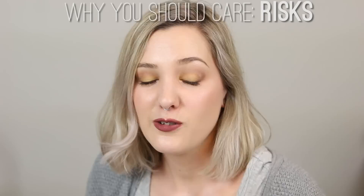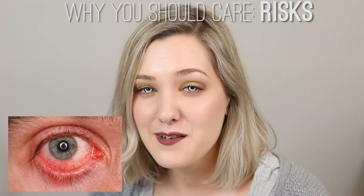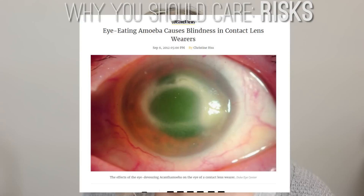You can also get corneal ulcers, which are similar to getting blisters on your feet. All of those things can lead to permanent corneal scarring which can impact your vision. You can also get eye infections if you are unhygienic with the way that you store and insert your contact lenses. If a bacterial infection gets really bad, that can also lead to permanent vision loss.